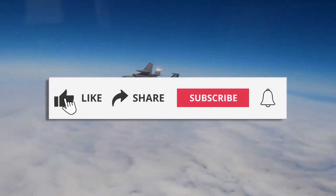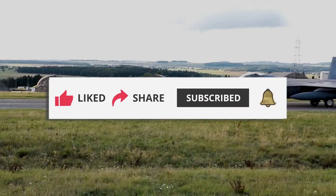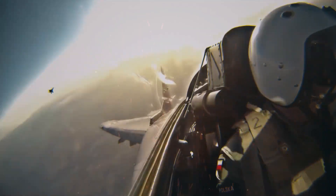If you enjoyed this breakdown, don't forget to like, subscribe, and hit the bell icon. What other military marvels would you like to see? Let us know in the comments below.